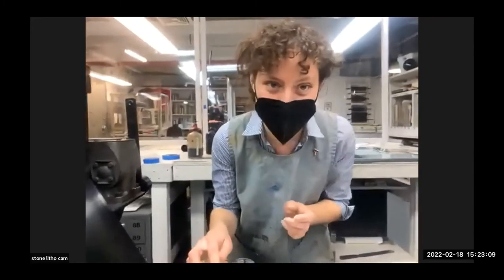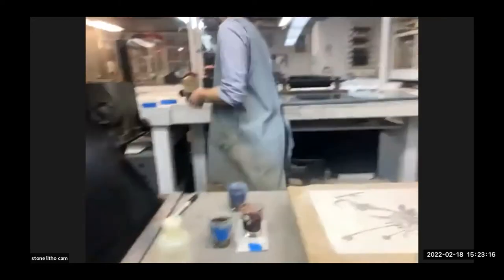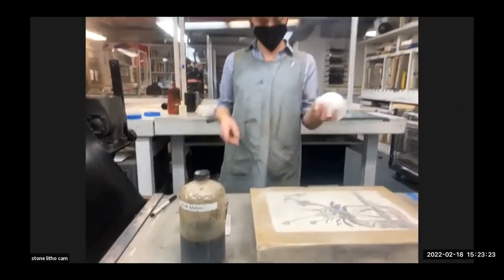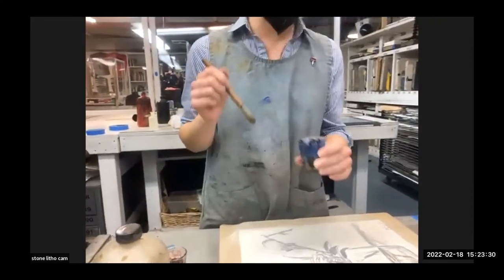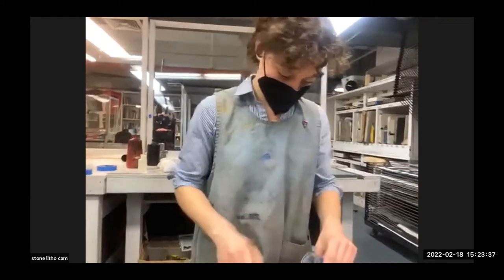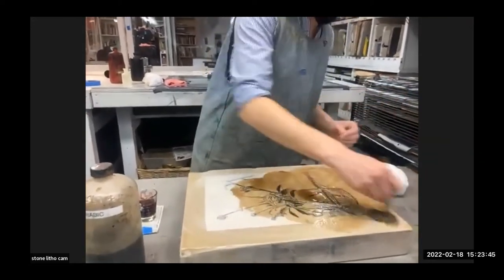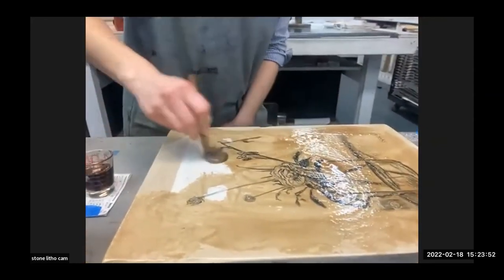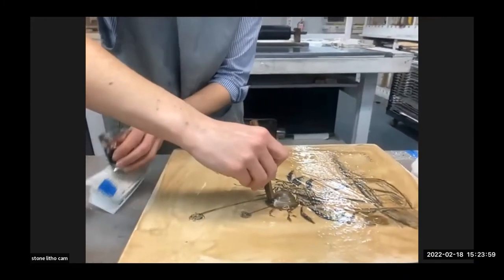She had mixed the five-drop before class. If you draw lighter it needs a lighter etch; if you draw darker it needs a heavier etch. She's going to start by pouring the gum arabic and acid mixture — this cup is regular gum with no acid. She's pouring the gum over the whole stone so that any part that's open and not clogged by the drawing material's grease is now getting clogged with the gum arabic, making sure to keep it moving so it doesn't dry out.